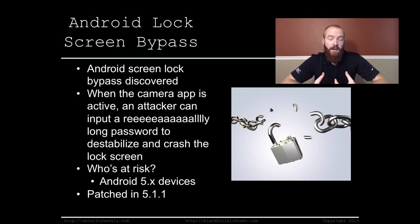This would mean that an attacker could gain access to the operating system itself without entering a valid password. Essentially, what they found was that when the camera app is on — which is easily accessible on every Android device by default — an attacker can try to access settings through the camera. That prompts a password entry, and if you entered a really long password, you could crash the lock screen itself, giving you full access to the Android operating system.